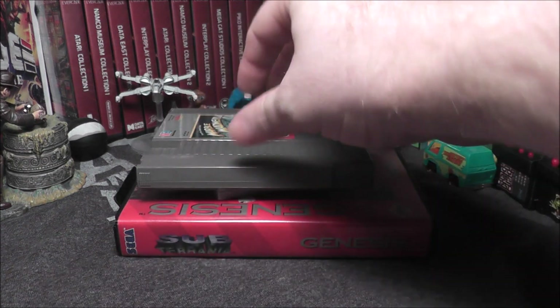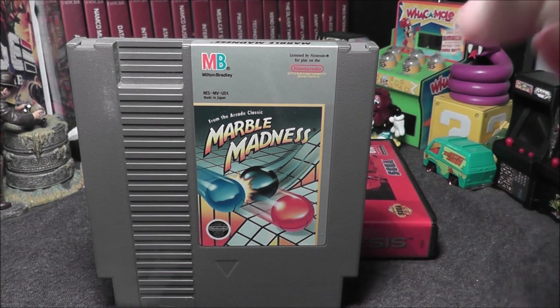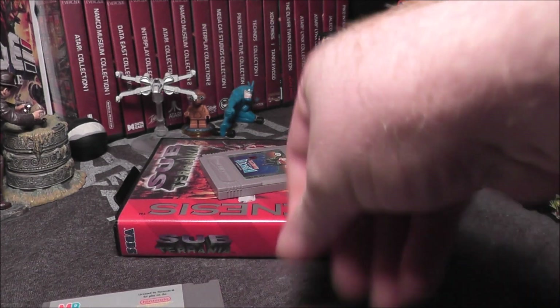I'm going to say Marble Madness is also an $8 game. Nice label, I really dig that. Let's see how much Marble Madness is. Marble Madness for the NES is $7.72 — very close to $8. I should have put that one first. Let's add that to the running total.